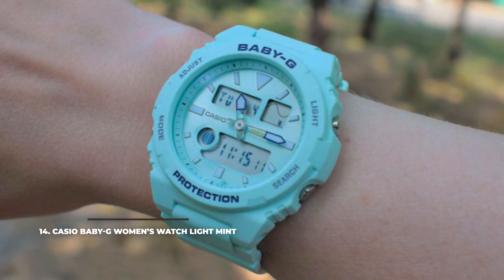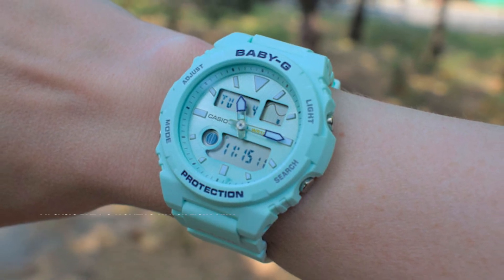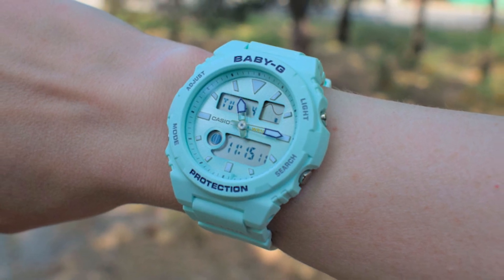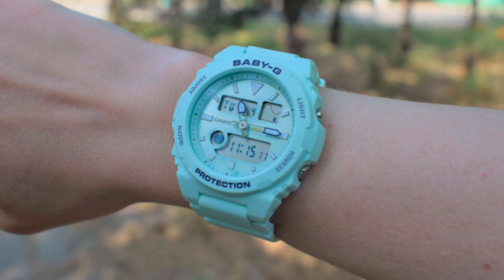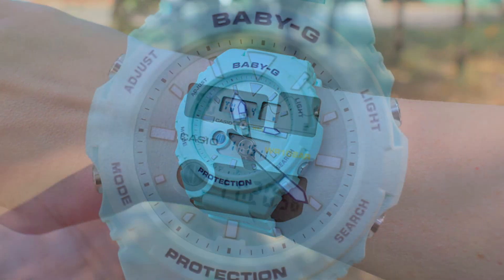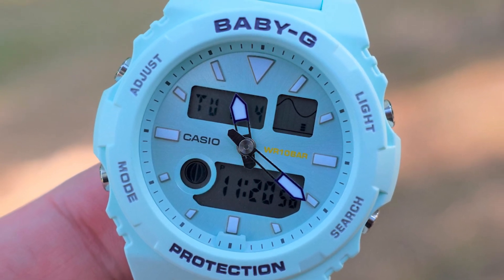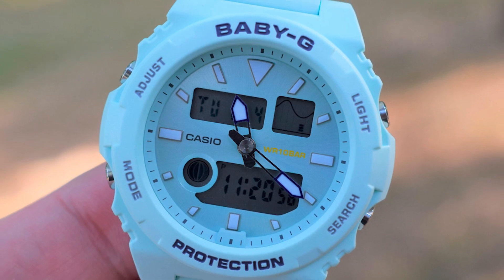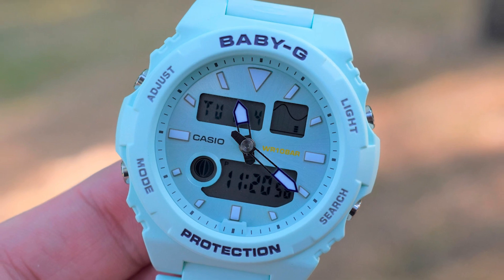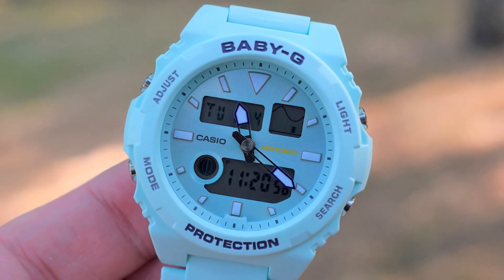At number 14, something more sporty: the Casio Baby-G Women's watch in light mint. For less than $100, you can have a lovely digital watch in the form of the Casio Baby-G light mint. With a 46mm resin case, this watch is a comeback of the pastel-hued Casio Baby-G's of old, bringing back that 90s nostalgia. The watch comes with a bold look almost identical to the ones that came before it decades ago, with all the standard features of a digital watch and the high quality the Baby-G line is known for.